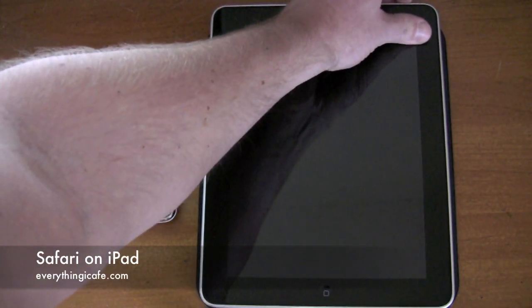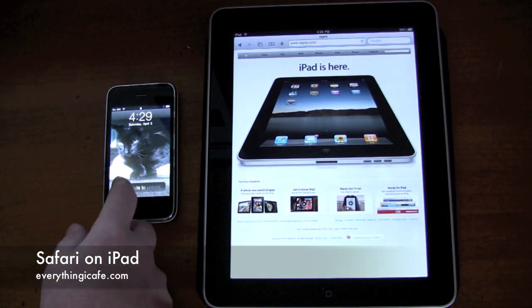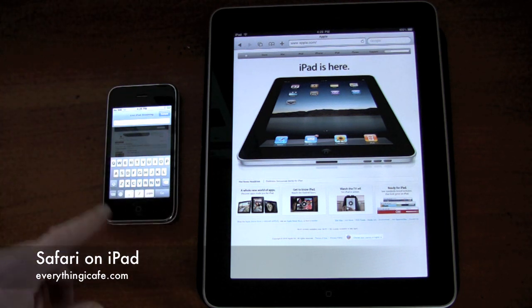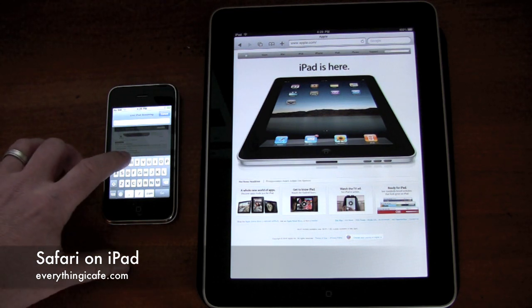I'm from EverythingiCafe.com and today we're going to do a little speed test to compare the iPad to the iPhone 3GS. Both are on Wi-Fi, the same Wi-Fi network, so we can get an idea.